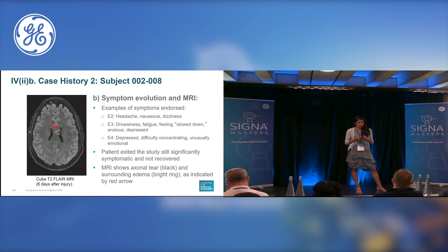The next step was an MRI, which showed an axonal tear as demonstrated by the black and the red arrow and the surrounding edema. This is a cube 3D T2 FLAIR sequence which allows for high-resolution imaging and is commercially available. This particular subject had an interesting symptom evolution beginning with headache, nausea, dizziness, and then was characterized by the onset of drowsiness, fatigue, feeling slowed down, some anxiety and depression accompanying his neurologic symptoms. He then felt he was having more difficulty concentrating as he tried to resume normal activities, found himself to be unusually emotional, and exited the study still significantly symptomatic and not recovered. And the MRI, of course, shows the axonal tear.